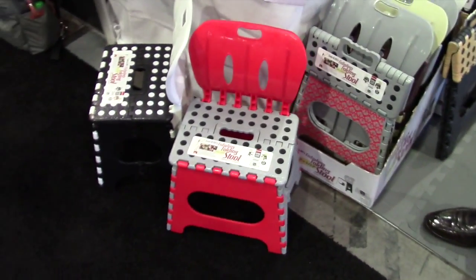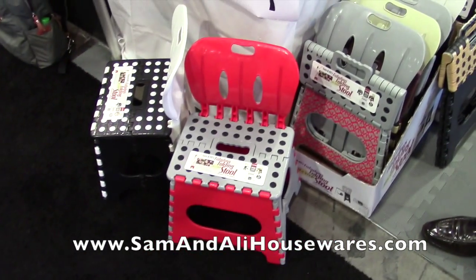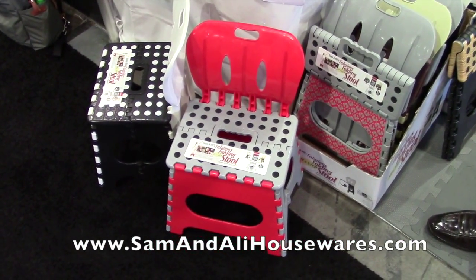And Ernie, for someone to go and find out more about the products, where can they go? They can go on our website, which is www.samandallyhousewares.com.